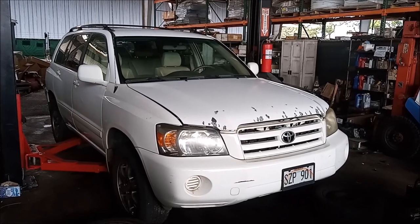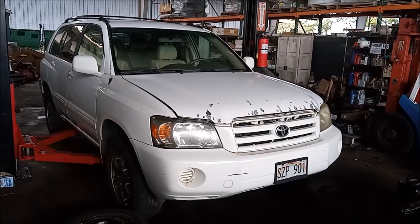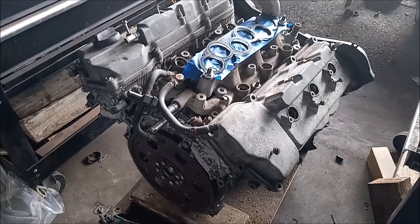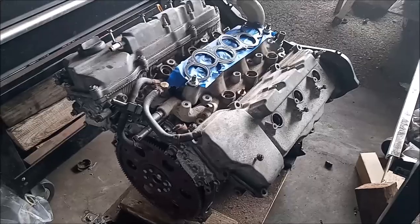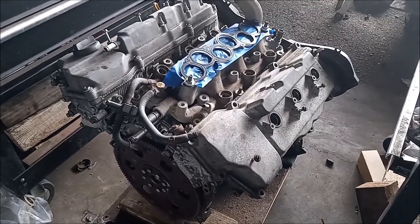This is a 2006 Toyota Highlander with a 3.3 liter V6 3MZ-FE engine. This is a 1MZ-FE engine that I've removed from another car. The 1MZ and the 3MZ are very similar in design and share many features.